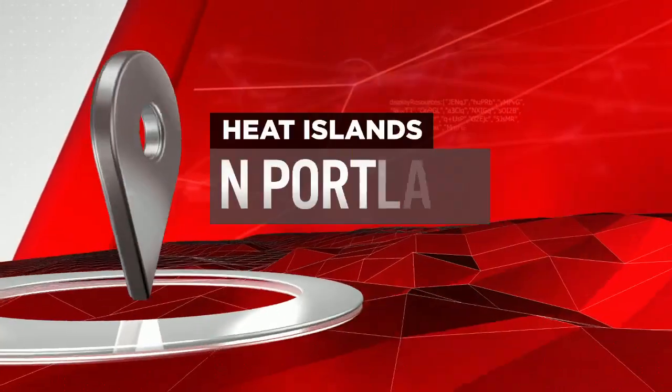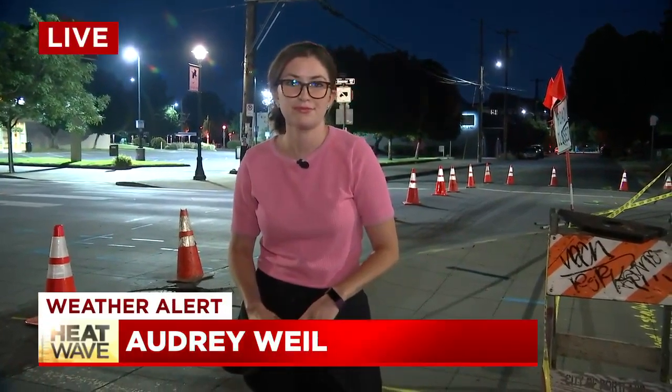Turns out some parts of the city can get much harder and hotter than others. Fox 12's Audrey Wheels spoke with a PSU professor about so-called heat islands and which parts of Portland tend to get the hottest. She's also showing us one spot where it seems the road got so hot it buckled.